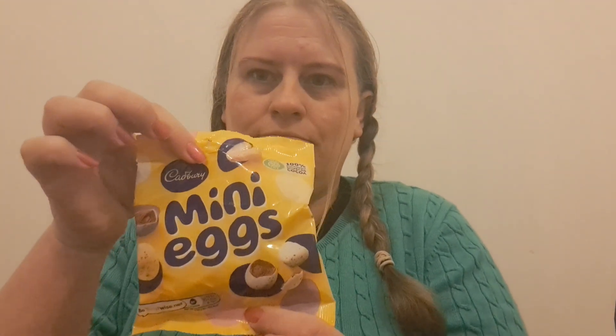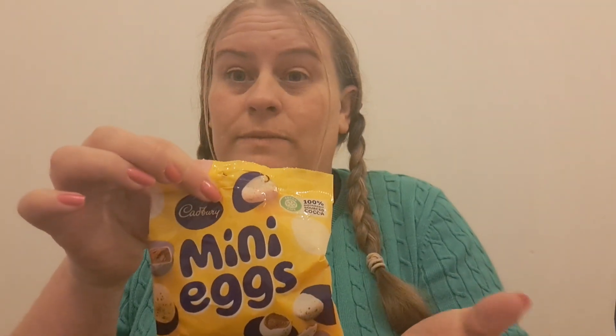Of course it's not Easter without a creme egg — there we go, nice. I found all these different little eggs which me and my family have been having as an evening snack — a couple of little eggs each, in little bowls, quite cute. There are the Terry's chocolate orange mini eggs in white chocolate — they're orange on the outside but white chocolate inside. And of course you've got your classic mini eggs. I love them — tell me, does anyone else love them as much as I do?